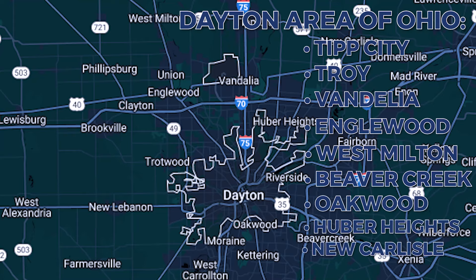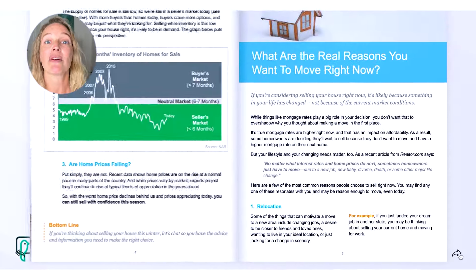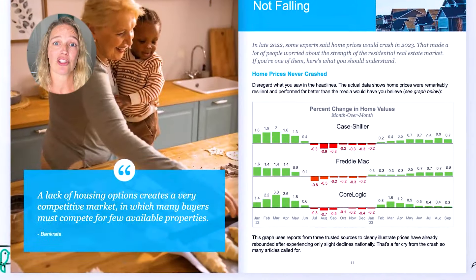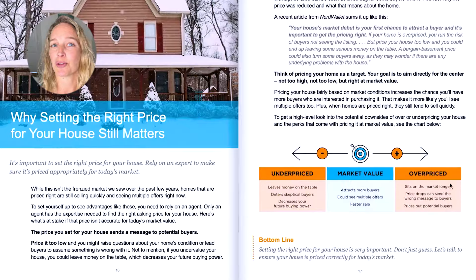Before I move on to number four, if you happen to be in the Dayton area of Ohio — Tip City, Troy, Vandalia, Englewood, West Milton, Beaver Creek, Oakwood, Huber Heights, New Carlisle, or really anywhere in the surrounding area — and you're thinking about selling, I have a free PDF seller's guide that I update every quarter. Just comment 'I want a free seller's guide' and I'll get it to you. No strings attached.